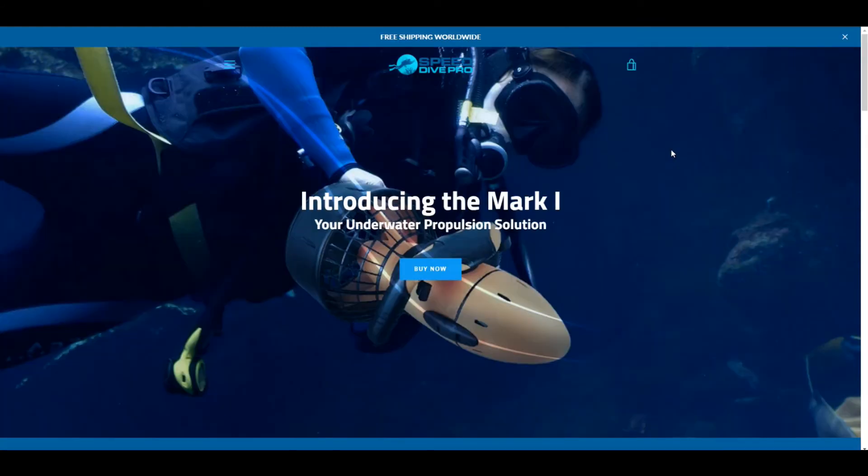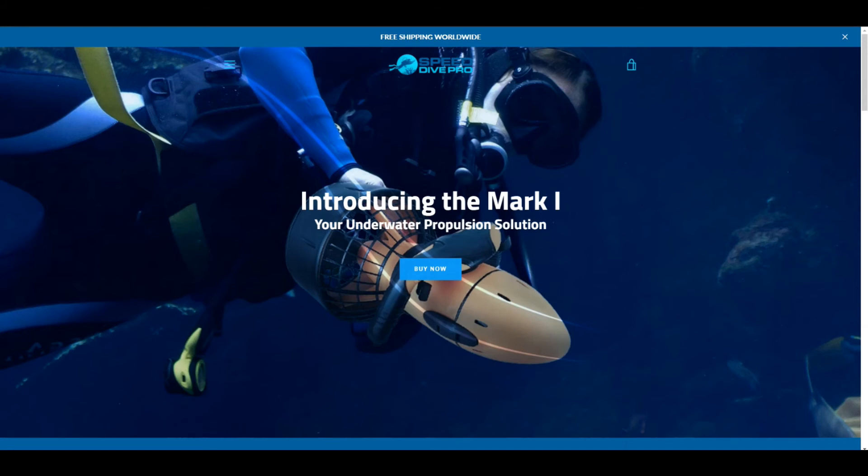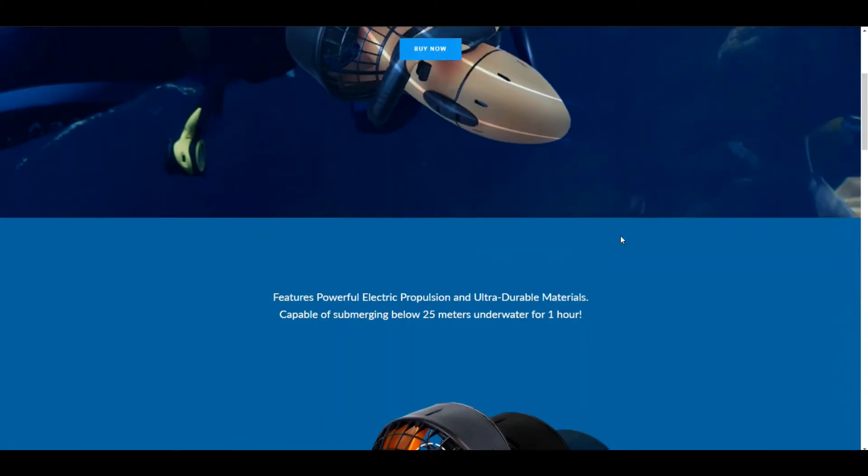So what I've done is I've made a modified version — I've edited the code of this one web page just to give you an idea of what I think could be improved upon. We have the original here, and then this modified one. Here it says 'Introducing the Mark One — your underwater propulsion solution.' Do whatever you want with the wording, but make sure it's immediately clear: this is what you're selling, this is what you're buying.